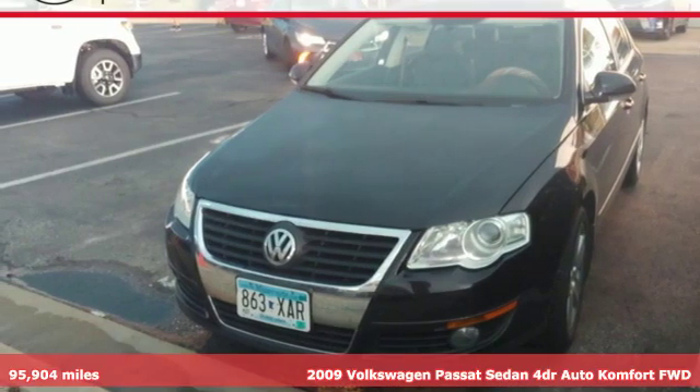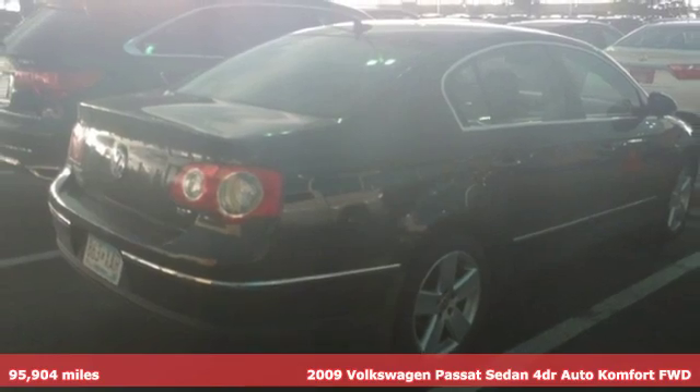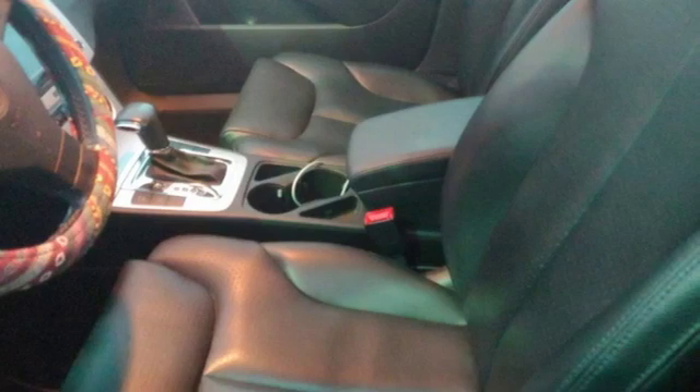Here's a 2009 Volkswagen Passat sedan. For your family life or your professional life, the Passat is perfect. And it comes with all the amenities you need.